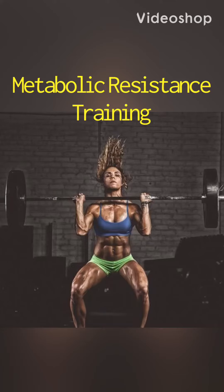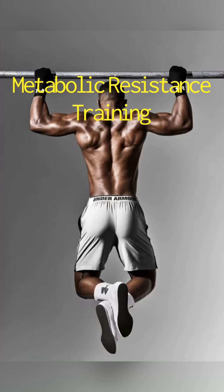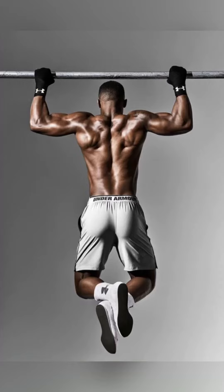Metabolic circuits are one of the best, most intense strategies for building muscle and burning fat at the same time. These workouts require a greater energy expenditure and they will burn more calories than your traditional strength or cardio workouts. You can easily burn over 600 calories during a metabolic circuit, depending on the routine.